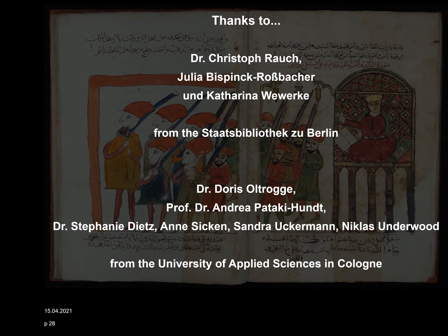In the end, I would like to thank again Dr. Christoph Rau, Julia Bisping-Crossbacher, and Katharina Werbeke from the Staatsbibliothek zu Berlin, and of course Dr. Doris Oldrogge, Prof. Dr. Andrea Pataki-Hundt, Dr. Stephanie Dietz, Anne Sicken, Sandra Ockermann, and Niklas Underwood from the University of Applied Sciences in Cologne.